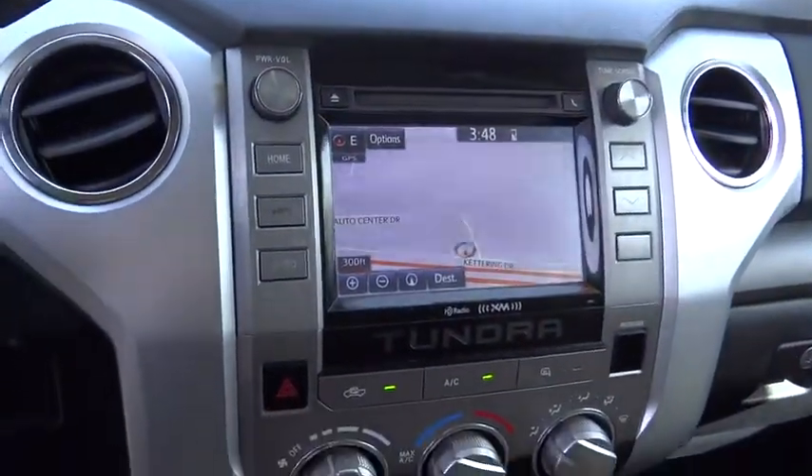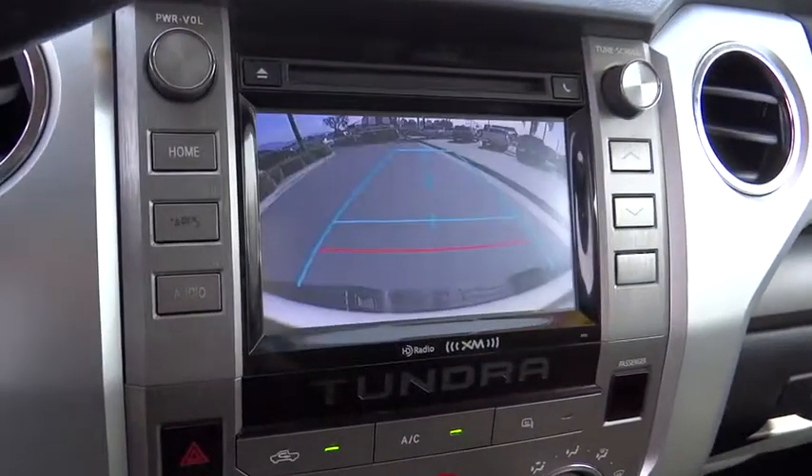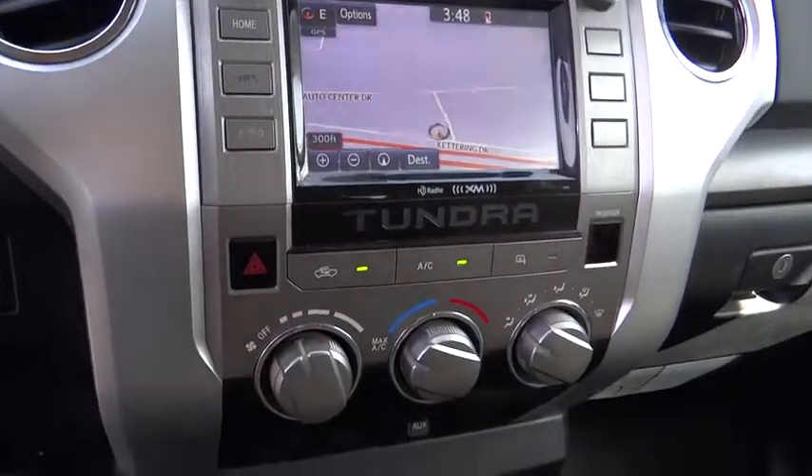Remote keyless entry, brake assist, panic alarm, overhead console, tachometer, tilt steering wheel, driver vanity mirror, front reading lamps, passenger vanity mirror, speed control.